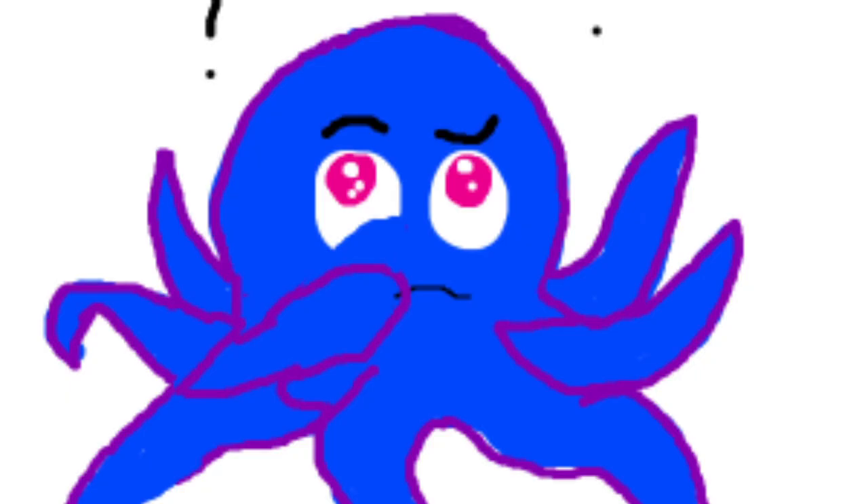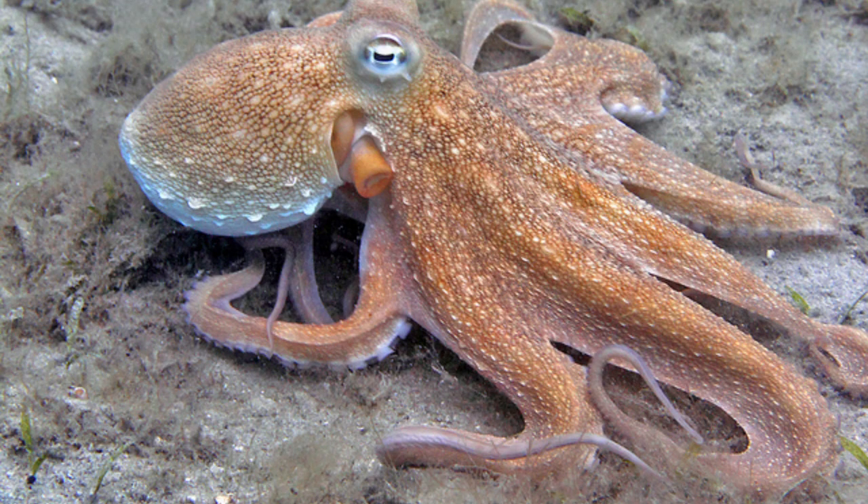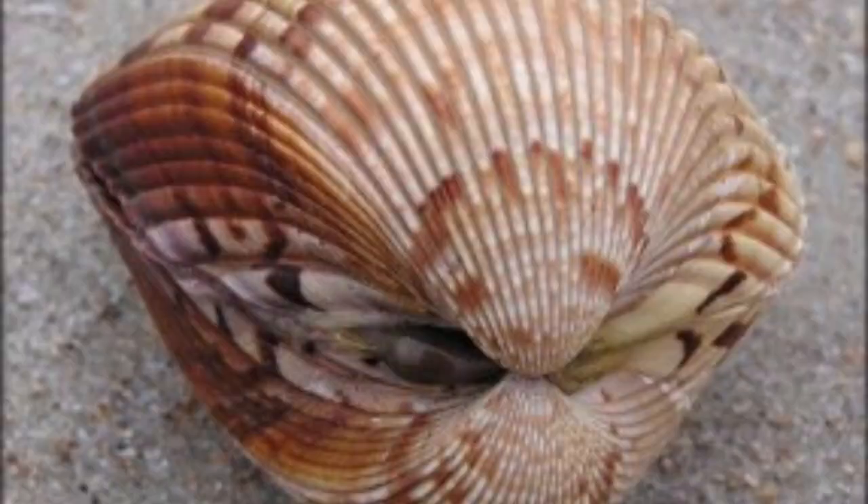So, what are mollusks? Mollusks are invertebrates that belong to the phylum mollusca. Invertebrates are animals without backbones. Without a spine, it's easy to see why mollusks have soft bodies.